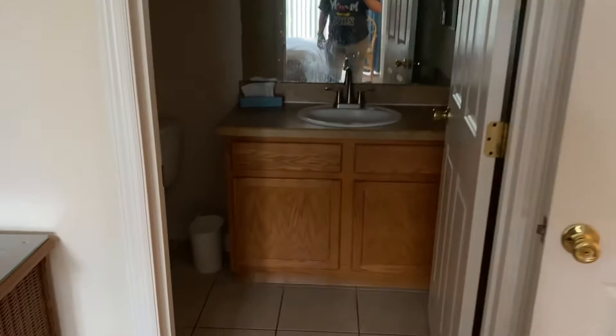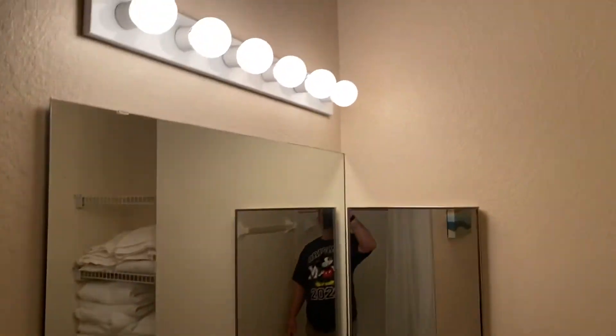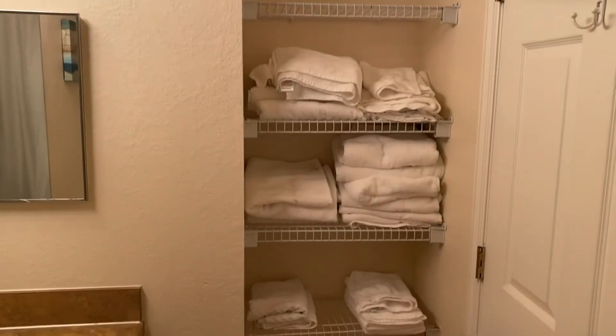And then we have the ensuite. This one has a bath and shower unit, it's well lit, and the towels are stored nearby.